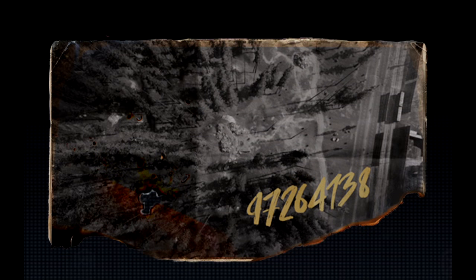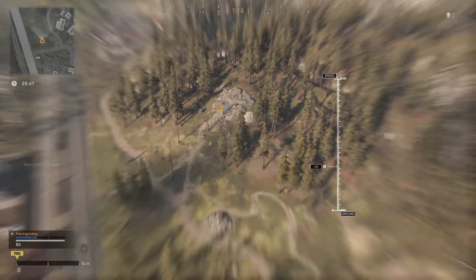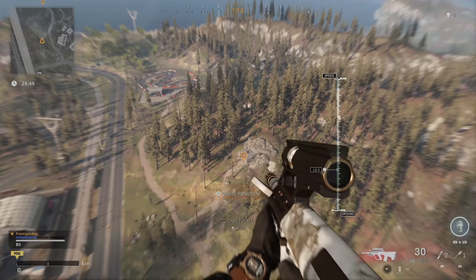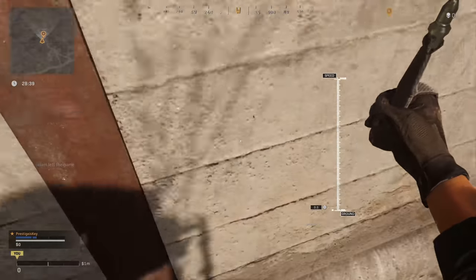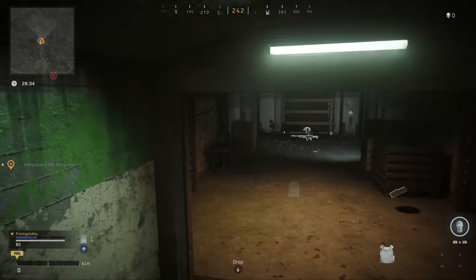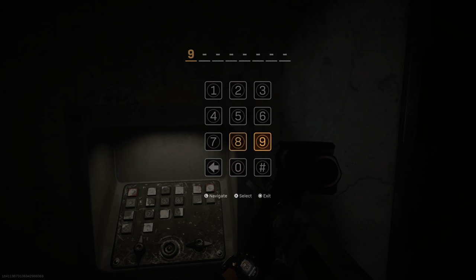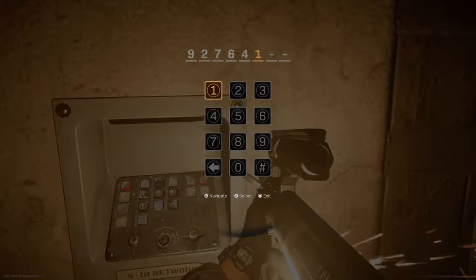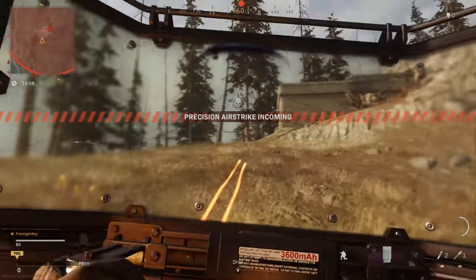Objective six says the team was on their way to a bunker. Viewing the intel you can see an aerial view of Bunker 1, and the code is 97264138. This bunker is always heavily fortified - it's easy money in Plunder because of the epic crates inside. Keep in mind there's most likely going to be a fight when you land here. Sometimes the door may already be open, which is what happened in this instance, but if you need to open it the code is 97264138.